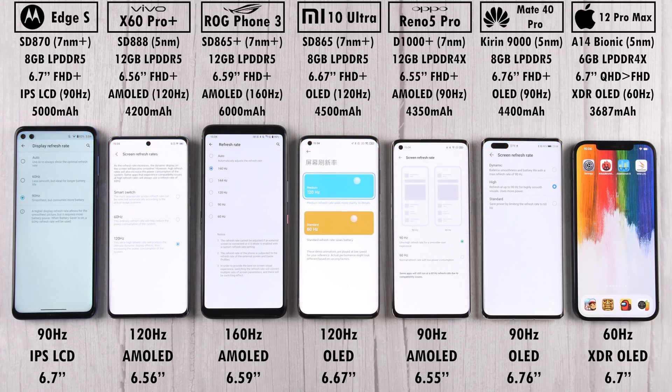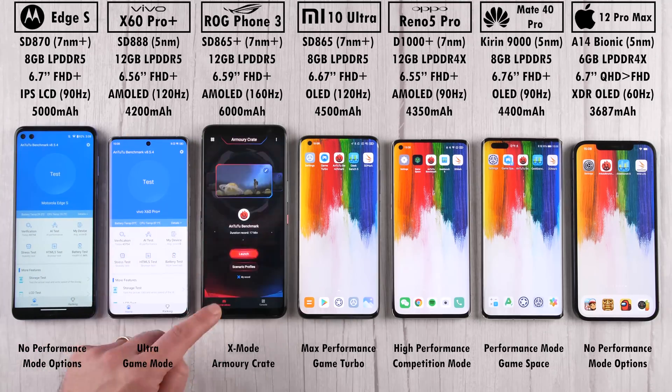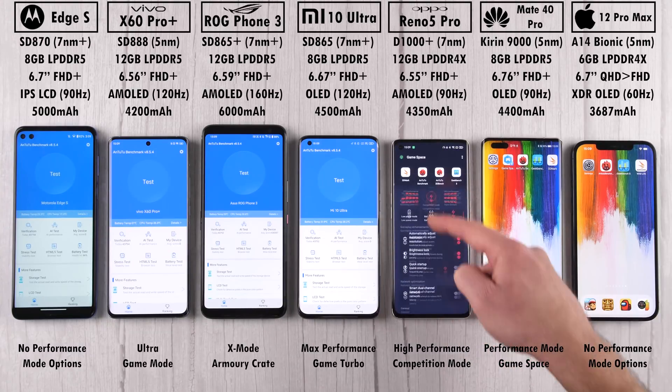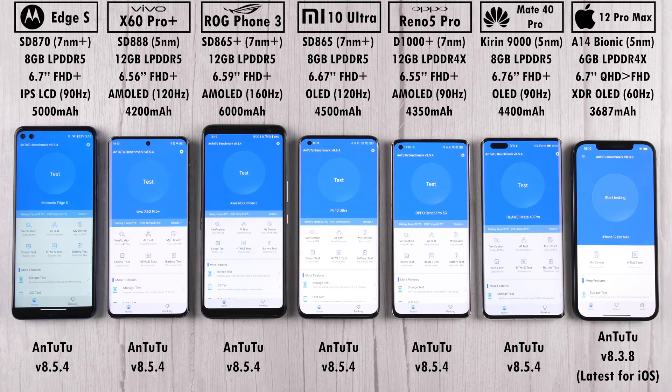We have a 160Hz refresh rate on the ROG Phone 3, 120Hz on the Vivo and Xiaomi, 90Hz on the Motorola, Oppo, and Huawei, and 60Hz on the iPhone. The only Android device that can go past Full HD Plus is the Huawei, but we're bringing it down to Full HD Plus to match the other Android devices. The iPhone sits somewhere between QHD and Full HD, which cannot be changed. I've enabled all high performance and game modes on all devices except the Motorola and iPhone, which lack these features. Our first benchmark is Antutu version 8.5.4 on Android, and 8.3.8 on iOS.